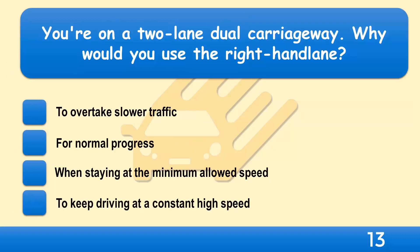You're on a two-lane dual carriageway. Why would you use the right-hand lane? To overtake slower traffic, for normal progress, when staying at the minimum allowed speed, or to keep driving at a constant high speed?